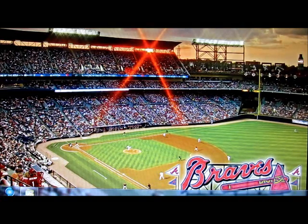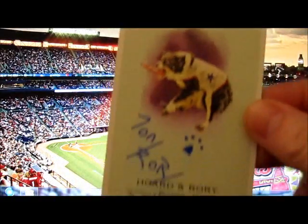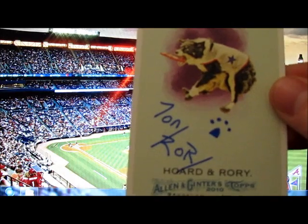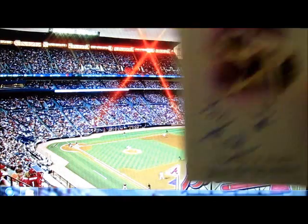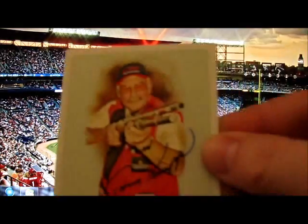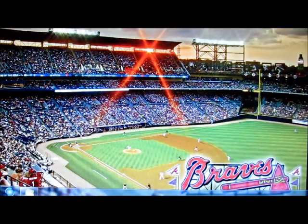First I'll show you guys the TTMs I got in. The first one is a Ginter card — Tony Hoard, one-on-one. That's Tony Hoard's signature with a Roy little dog print, pretty cool. The next one I got in is another Ginter — he's a target shooting world record holder, two of two — Tom Knapp. There's one and there's two.